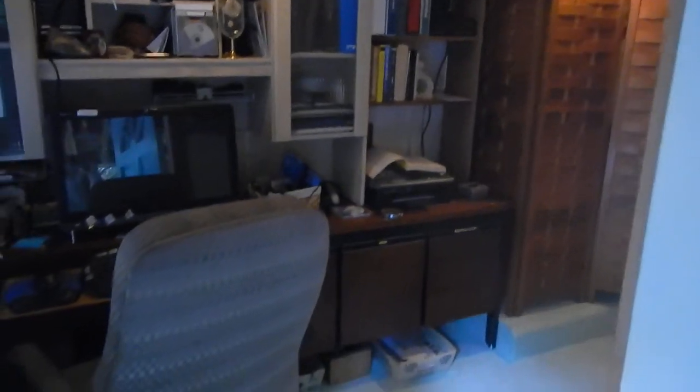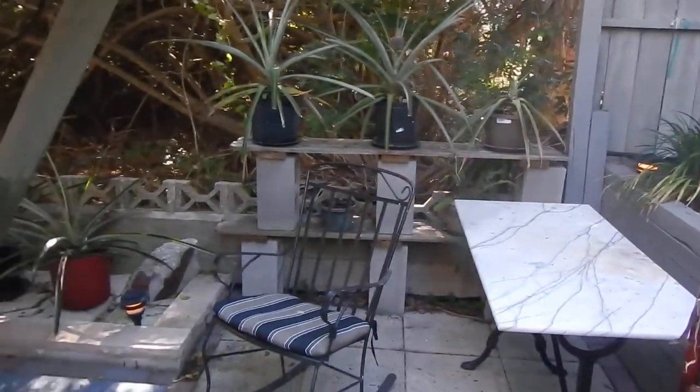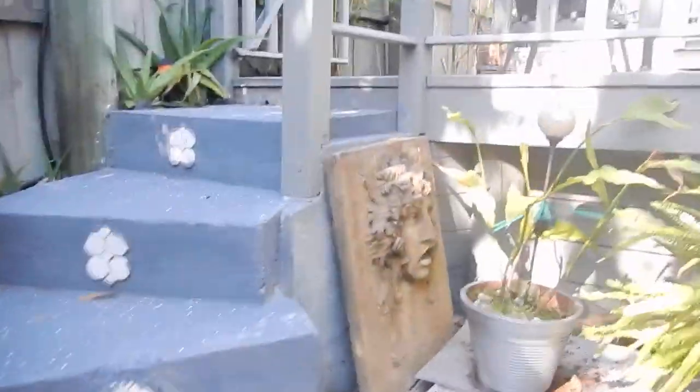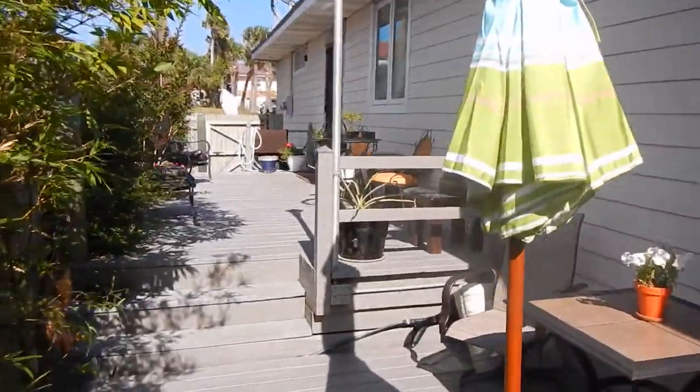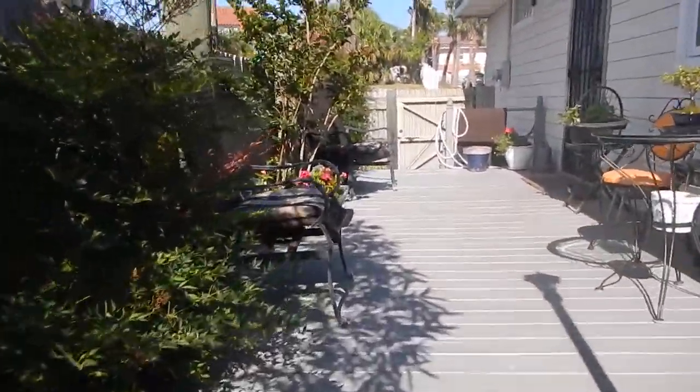You would never think that would be there. I'm six foot, six foot one, and I had plenty of room to walk in — I didn't have to duck or anything. Then you have this little area here. There's a lot of outdoor area, and right across the street is the beach.